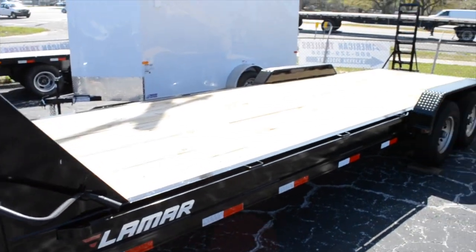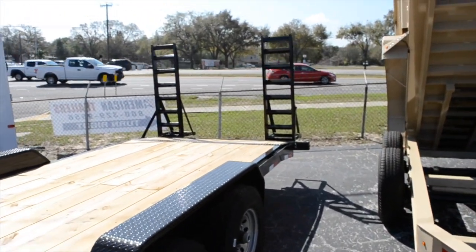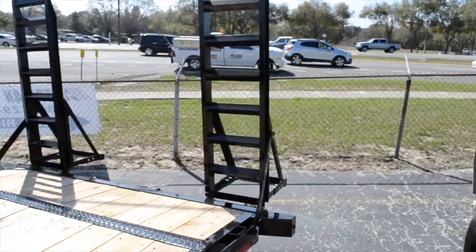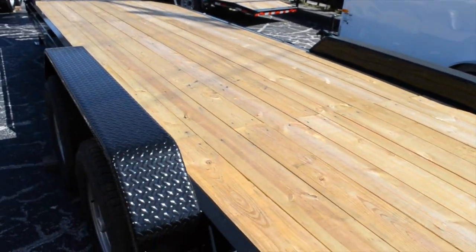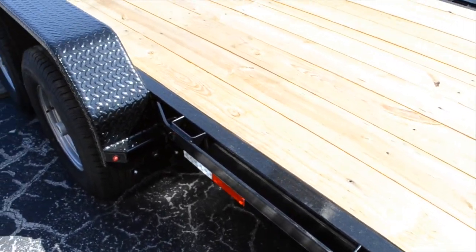The floor is a treated yellow pine floor. In the back, you have 5-foot flip-up ramps and diamond plated fenders. It has all DOT approved LED lighting, an 8-inch channel frame, and also comes with stake pocket side pockets.